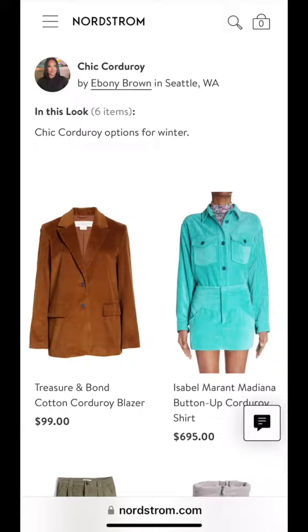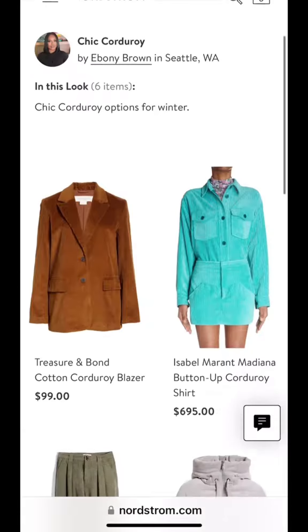You can never go wrong with a blazer. You can pair it with jeans, a dress, a skirt — whatever you like — and it's going to look super chic.